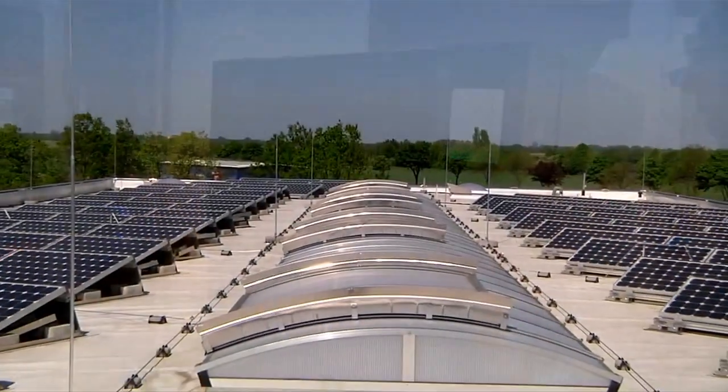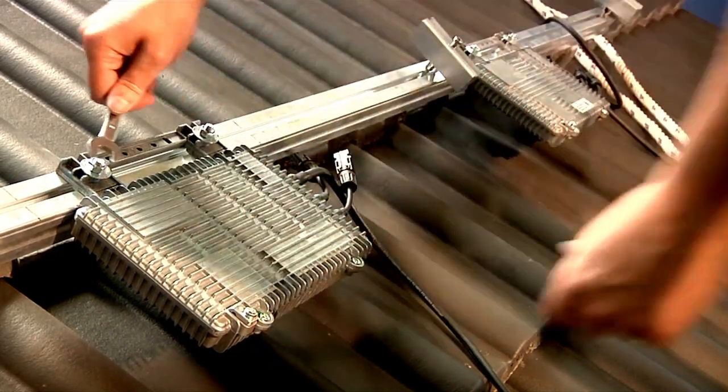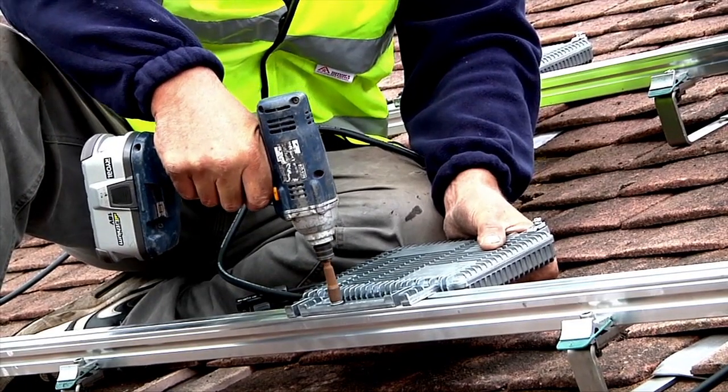Micro-inverters and power optimizers are capturing the attention of panel manufacturers and solar installers. Several major panel manufacturers announced plans to incorporate micro-inverters into the panels, setting the stage for the creation of fully integrated solar panels.